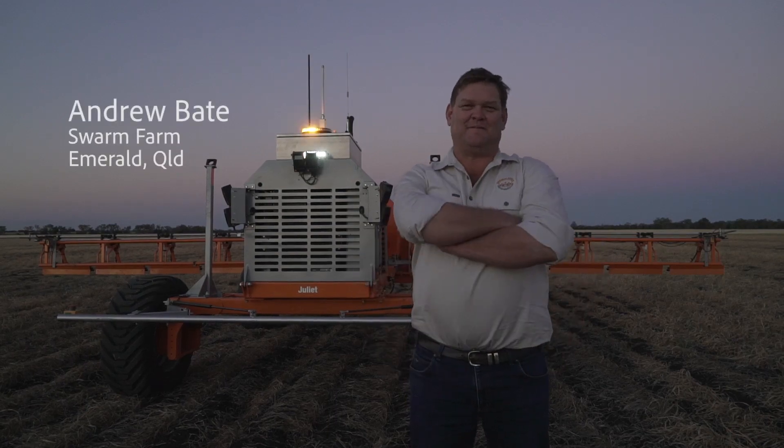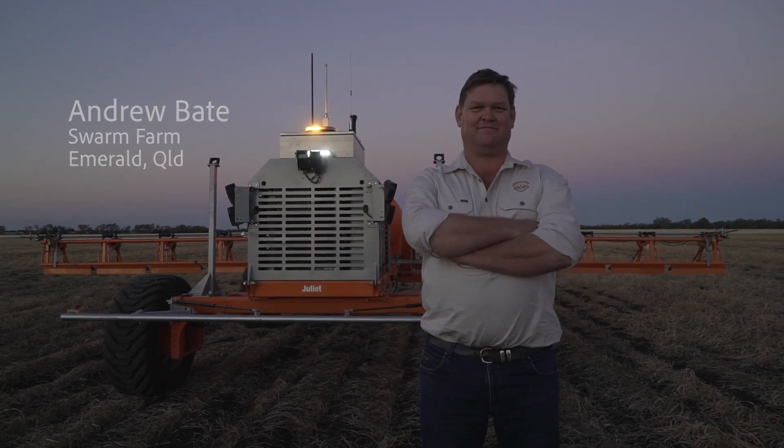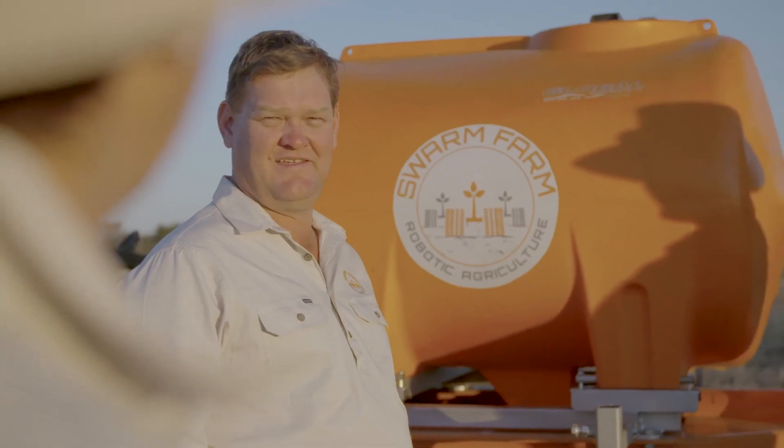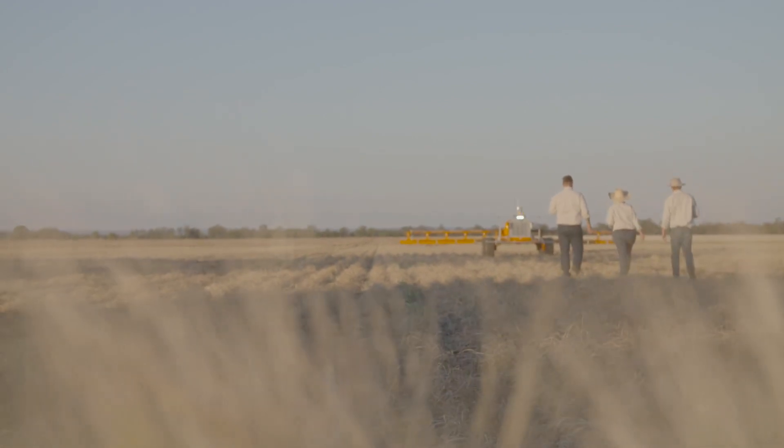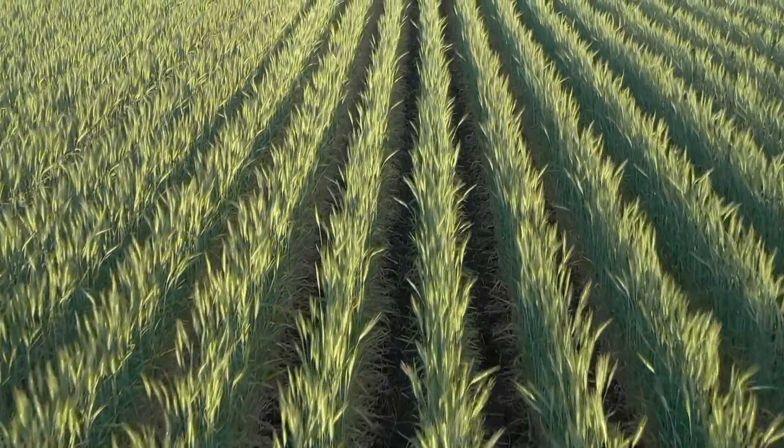I started Swarm Farm because everything we do in agriculture is limited by what we can hook on the back of a tractor or what we tip in a spray tank. If it doesn't fit in either of those two paradigms, we don't do it out of the paddock. Swarm Farm opens an entire new world of farming technology.